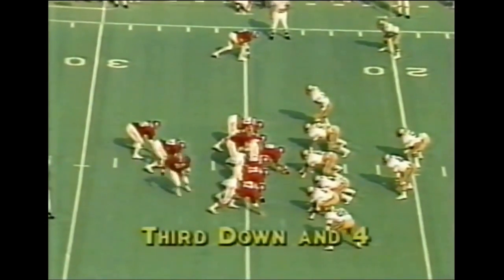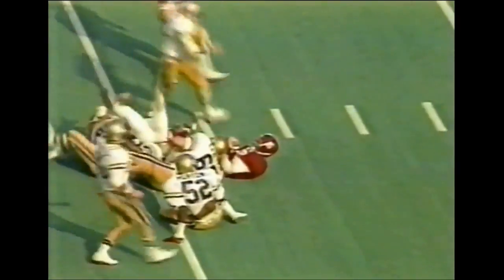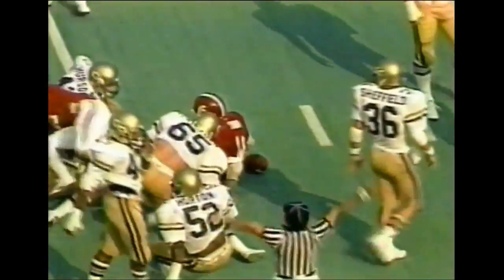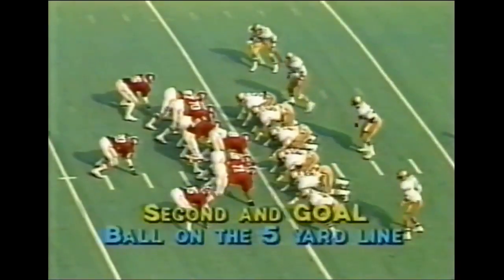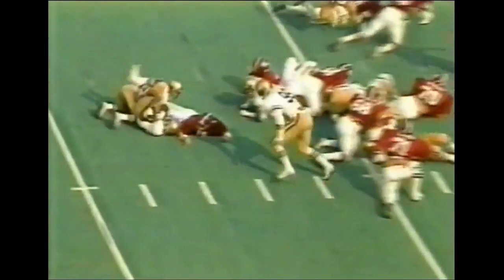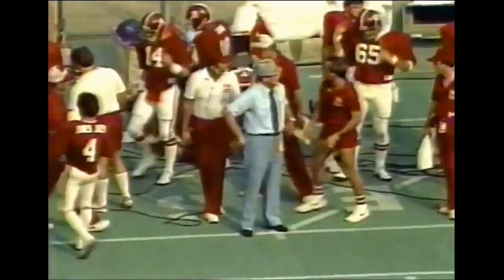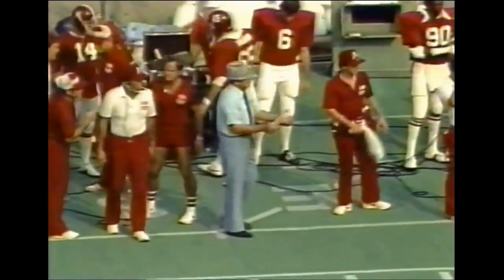Third and four for Alabama at the 24. Began in motion to the right. Coley still has the football. The pitch back to Carruth. Carruth to the first down — a fine run inside the 10-yard line. A 15-yard pickup for Paul Carruth. Second and goal at the five. Here's the double wing situation. Coley drops the football, and Georgia Tech has it. Recovered by number 43, Lance Gelton, the linebacker.